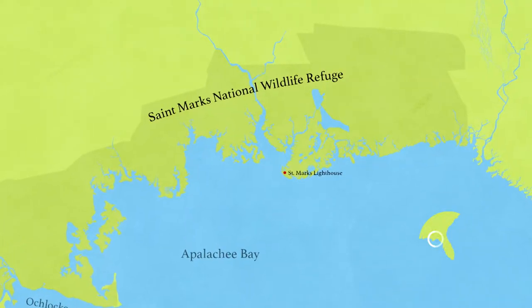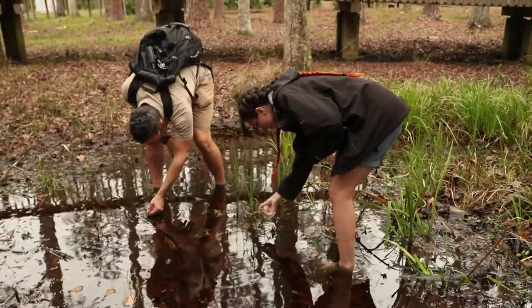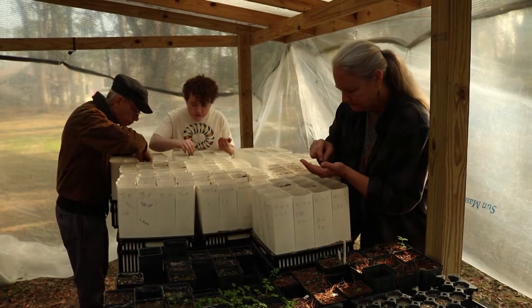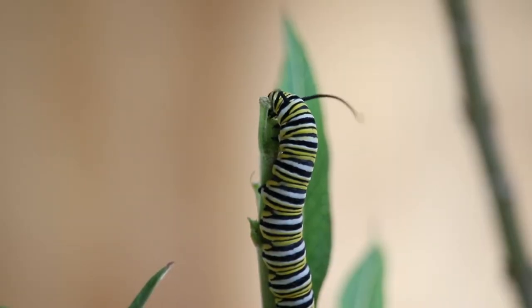It's early February at the St. Mark's National Wildlife Refuge, and we weren't expecting to see monarch eggs. But in every year, our seasons are different. And no matter what the season, the Monarch Milkweed Initiative at the refuge wants to make sure monarch butterflies have the milkweed their caterpillars need.